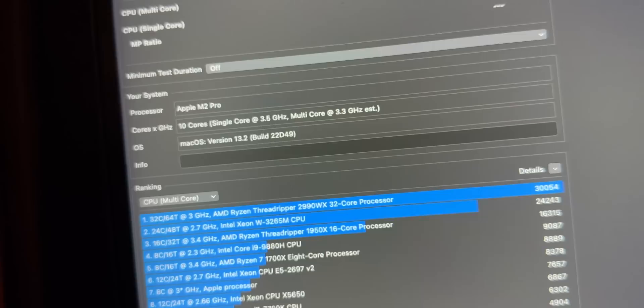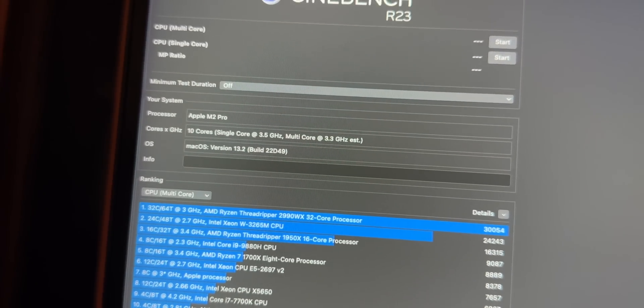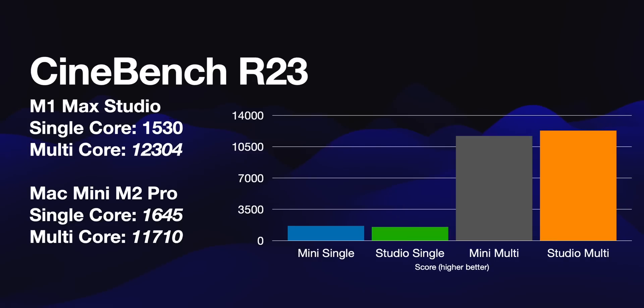When you go to multi-core, this is where you see the M1 Mac Studio become more dominant. You're looking at multi-core being 12,304 for the M1 Mac Studio — I'm running the 32-core version, though that's GPU-based — and multi-core on the M2 Pro is 11,710. They are ridiculously close to each other on both.